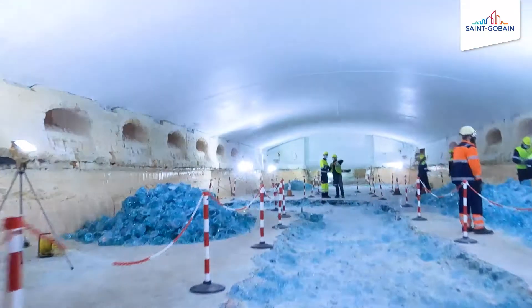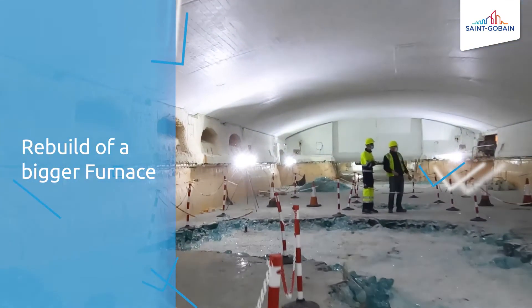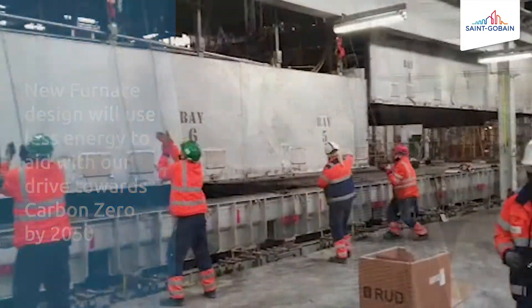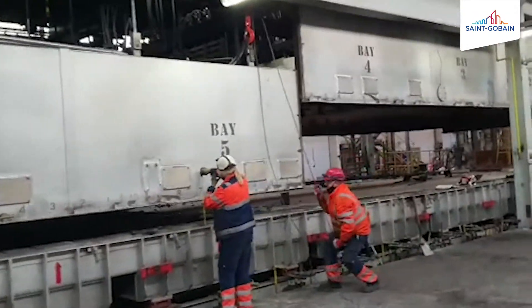After draining the furnace, a technical inspection was made inside the furnace before demolition could start. Once demolition started, more than 6,000 tonnes of refractory has been demolished. The float roof was lifted to enable demolition inside of the float bath.